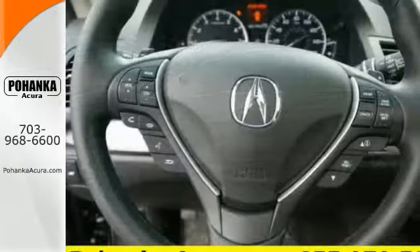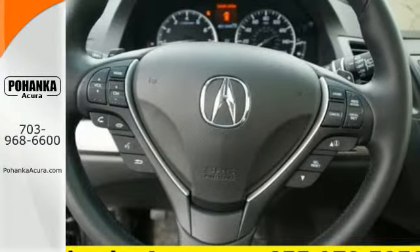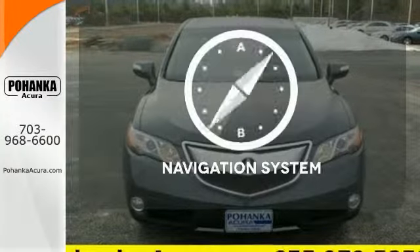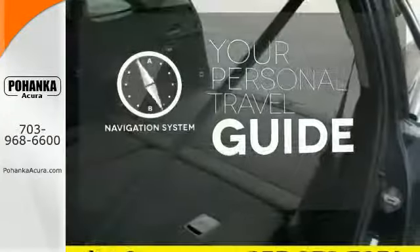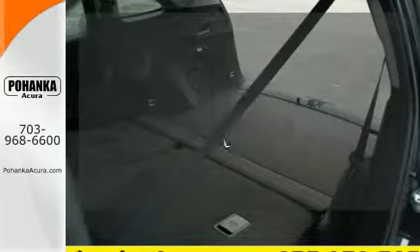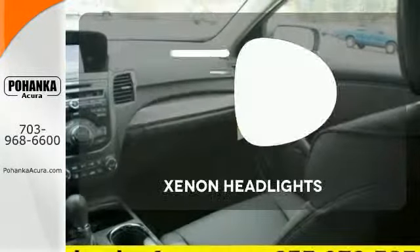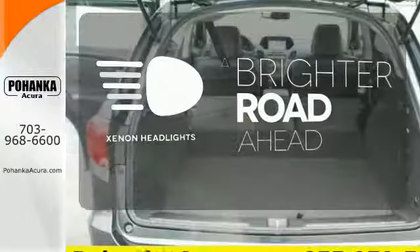Plus, with amenities like Bluetooth hands-free link, a multi-view rear camera, and a power moonroof, you can't go wrong. It comes with a navigation system to easily guide you to your destination. The Xenon headlights shine brighter for better visibility.